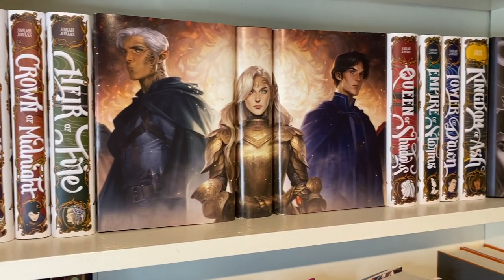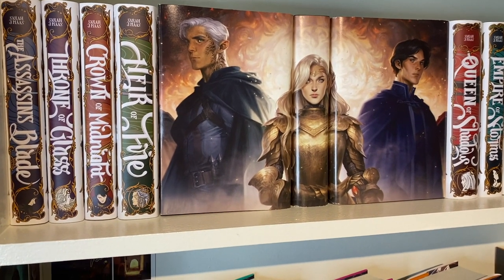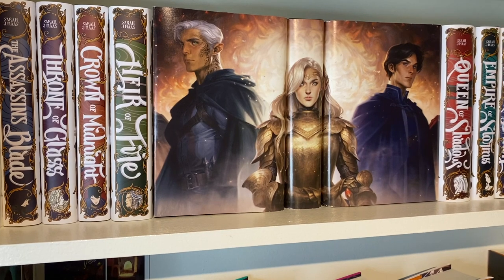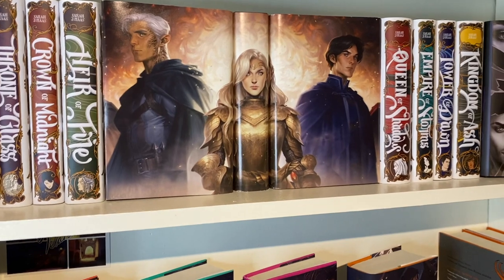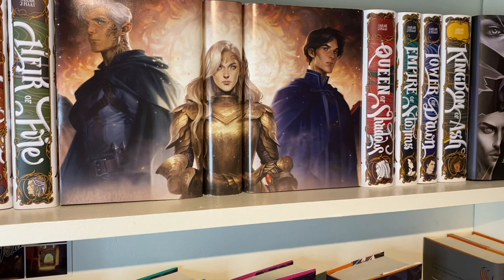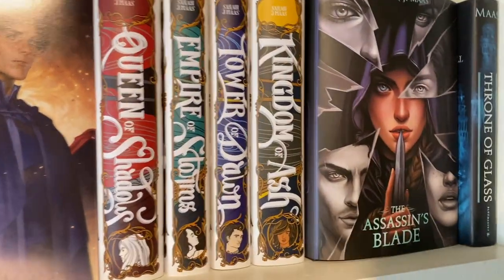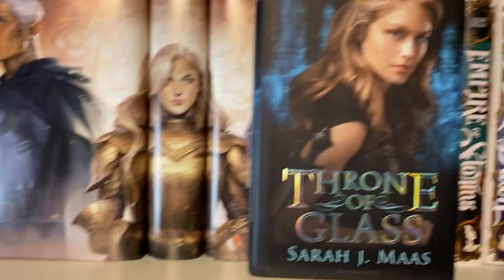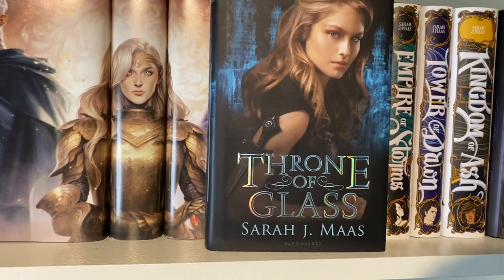Over on this side we have my second shelf of the Throne of Glass series — the Nerdy Ink dust jackets. In the middle, Barnes & Noble editions of Kingdom of Ash — I have several to make it look like a display. I love this art by Charlie Bowater, it's some of my favorite. At the end we have The Assassin's Blade with a Bookish Box dust jacket that I really liked. And then the original cover of Throne of Glass, which I'm so glad they changed — but it's pretty cool to have in my collection.